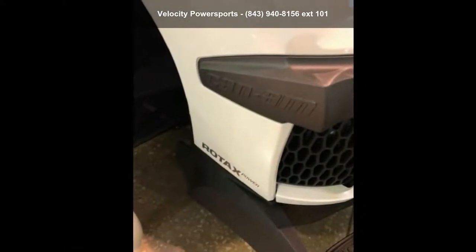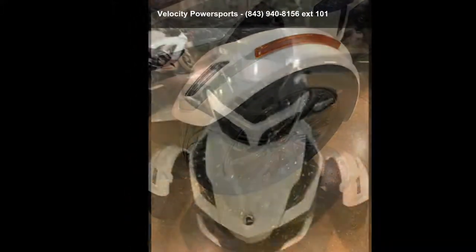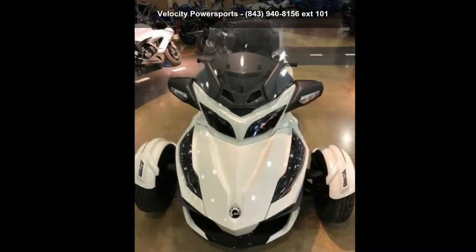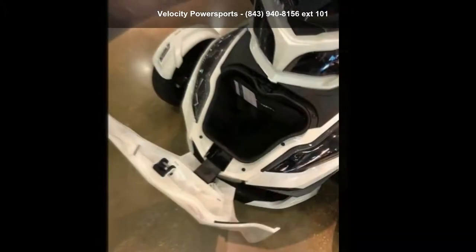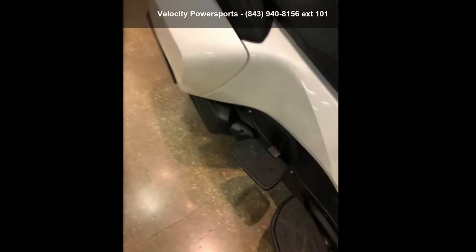If you are in the market for a brand new motorcycle, this might be the one. Low mileage is an important factor in your purchase and this one delivers a low odometer reading. A test ride is waiting for you. Call now to schedule an appointment to our dealership.